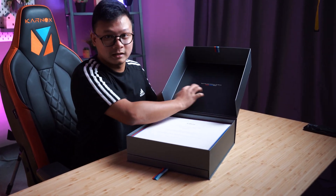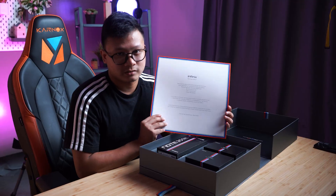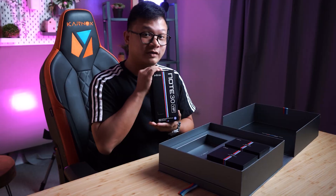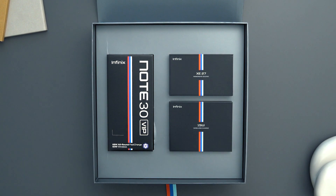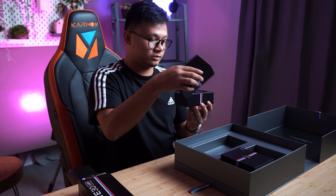You have this carbon-like finish right here, which says 'Push the limits, embrace the speed.' We are greeted with an Infinix Racing Edition flip card — I guess this is some sort of certificate. And there you have it — we have the Note 30 VIP, the phone itself. And we have a XE27 immersive sound, which I presume are headphones.